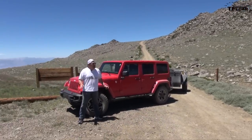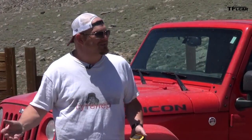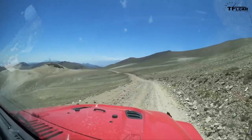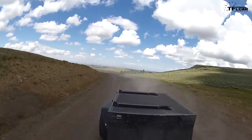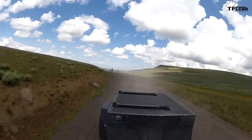Beautiful, isn't it? Some of it looks like the pictures I've been seeing from Mars — it's like another planet. On and off with vegetation, weird trees, juniper bushes, you name it. For the Fast Lane Car, this is Nathan Adlin, and behind the camera, my man Andre. Don't forget to go to tflcar.com for news, views, and real world reviews.